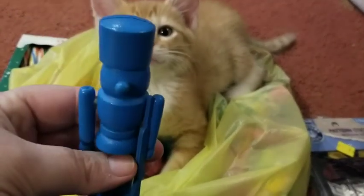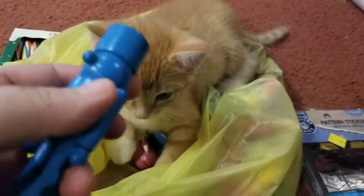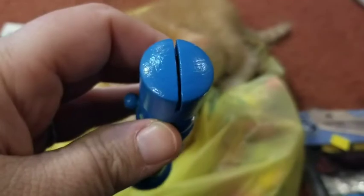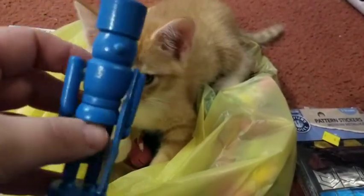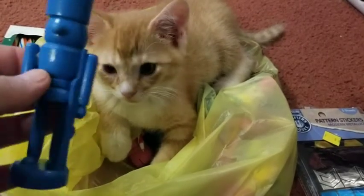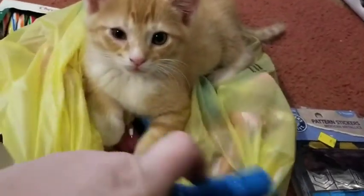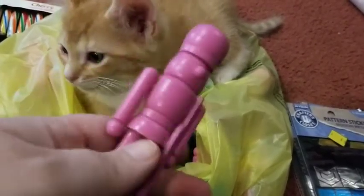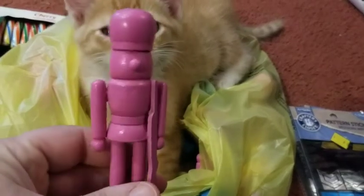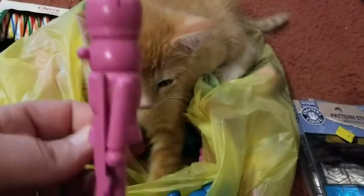They're like nutcrackers - whatever you want to call them - and they're really cute. I don't know exactly what they are but you could probably paint these pink or red, put a heart on them, and say 'the soldier of love.' There were a whole bunch of different colors - I don't even have to paint them, I just need to put some stickers on them.